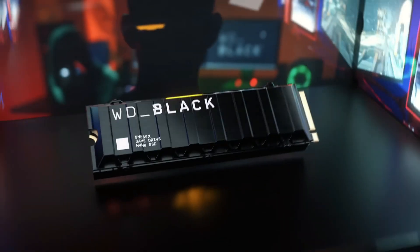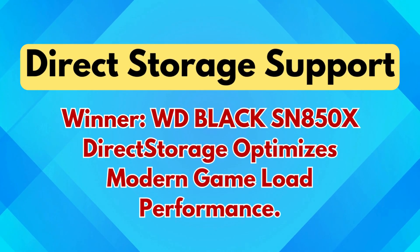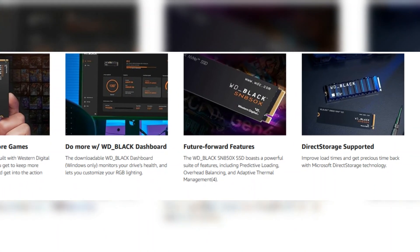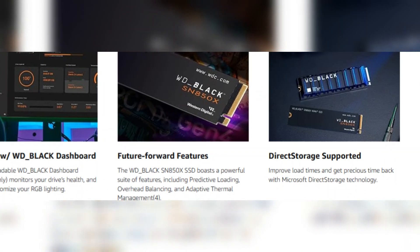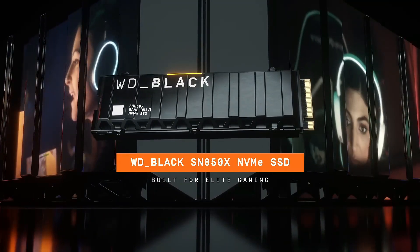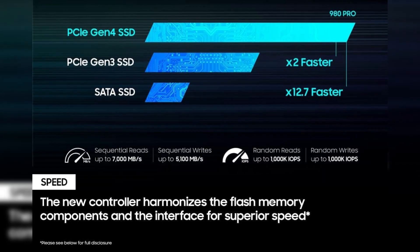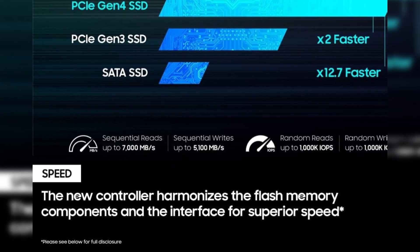Direct Storage support winner: WD Black SN850X — Direct Storage optimizes modern game load performance. The WD Black SN850X is fully compatible with Microsoft's DirectStorage technology, which drastically reduces game load times by allowing games to directly access the SSD instead of routing data through the CPU. This gives the SN850X an advantage in future-ready performance, particularly for users with Windows 11 and supported GPUs. While the 980 Pro is still very fast, it doesn't officially support DirectStorage, making the SN850X a smarter option for next-gen gaming.